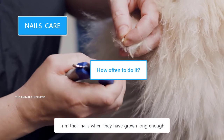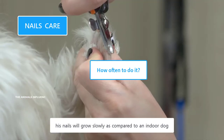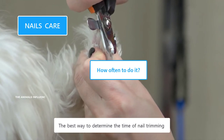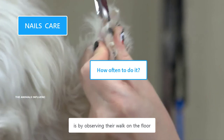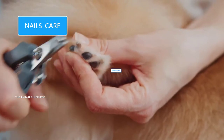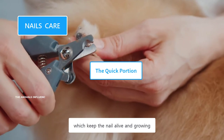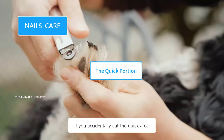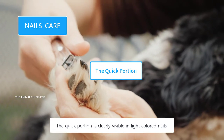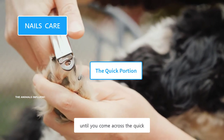Trim their nails when they have grown long enough. The growth of nails depends upon their activity level — if your Poodle has a lot of outdoor activities, his nails will grow slowly compared to an indoor dog. The general rule of thumb is to trim their nails every two weeks. The best way to determine when to trim is by observing their walk on the floor — if you can hear the click sound of nails while walking, that is the time for trimming. The quick is the pink area of the nails containing blood vessels and nerves. If you accidentally cut the quick and it starts bleeding, apply some styptic powder to stop the bleeding. The quick is clearly visible in light-colored nails, but hard to find in dark-colored nails — in such cases, trim bit by bit until you come across the quick.